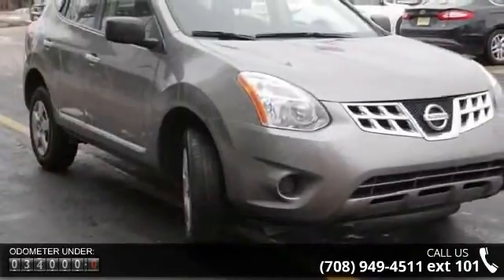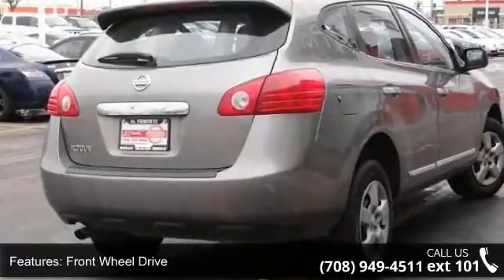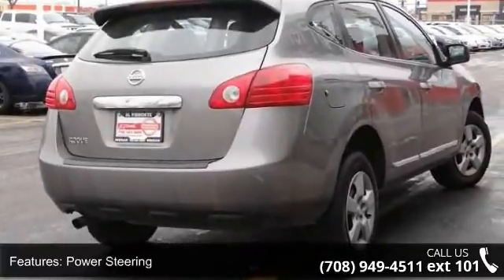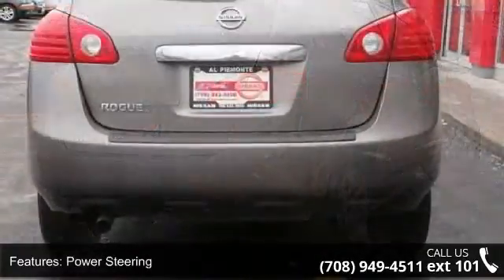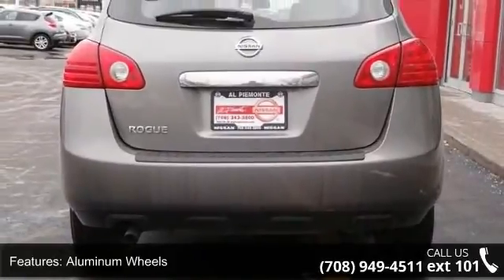Some of the top features included with this vehicle are front-wheel drive, power steering, four-wheel disc brakes, aluminum wheels, rear spoiler, privacy glass, MP3 player, auxiliary audio input, satellite radio and Bluetooth connection.